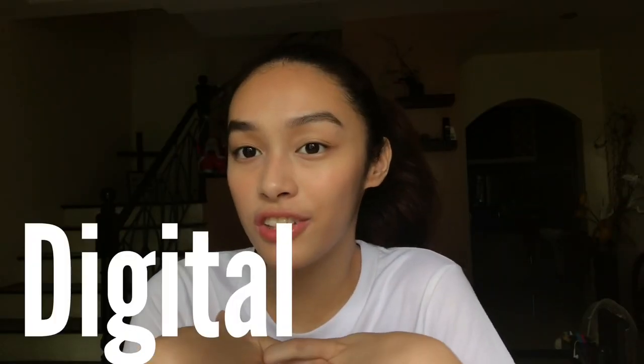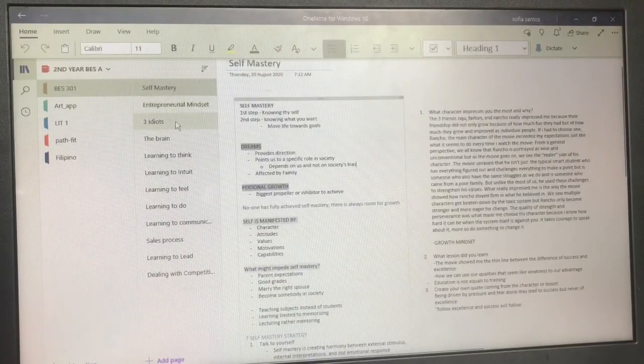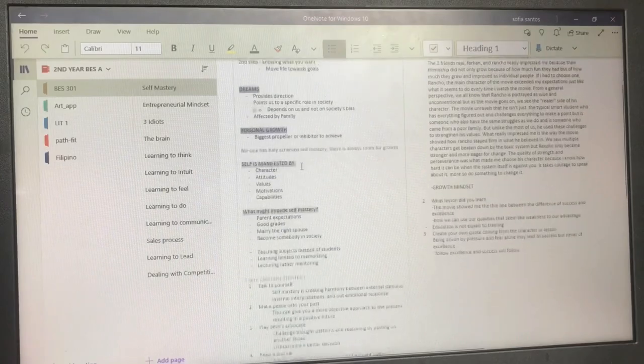When it comes to organizing digital notes, a lot of people prefer using Microsoft Word. But I personally like using Microsoft OneNote. It's very simple and it has easier navigation. So what I do is I have a notebook per semester, a section per subject, and then a page per topic. That allows me to search and find whatever I need to study super quickly.